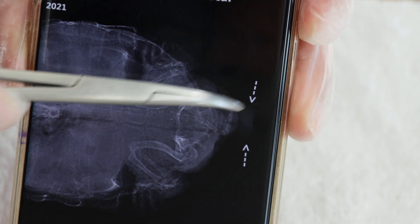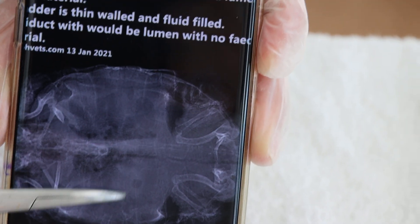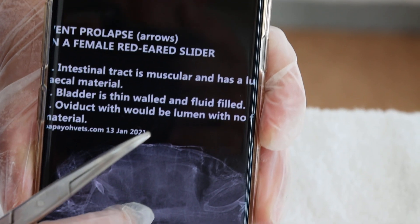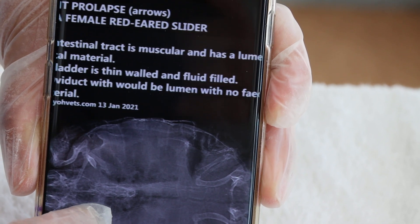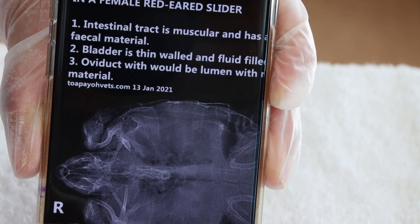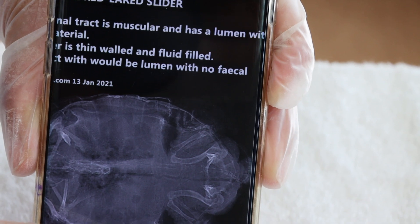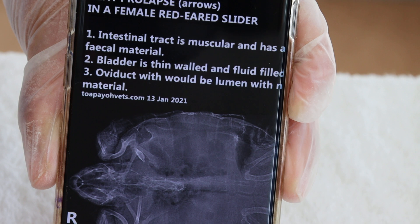This is the first x-ray image — the ordinary view. The second image is the inverted image, which is very hard to read. You can almost see an egg, but it's not easy. There is one big egg and then smaller ones, which are shown more clearly in the first image. The written diagnosis reads: vent prolapse in the red-eared slider female — three possibilities: one, intestinal tract, which is muscular and has a lumen with stools; two, bladder, which is thin-walled and fluid-filled — not this case; three, oviduct, which has a lumen with no fecal material.